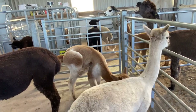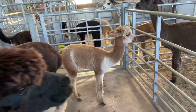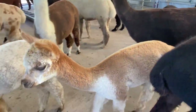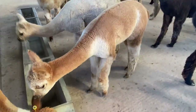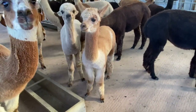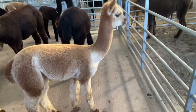A vicuña is a smaller animal. It only has about half a kilo of fibre when it's shorn, and they don't need shearing every year — every three or four years is fine, and they don't die if they're not shorn. Their fibre is really fine, probably around 13 microns. I think it's the finest fibre in the world.